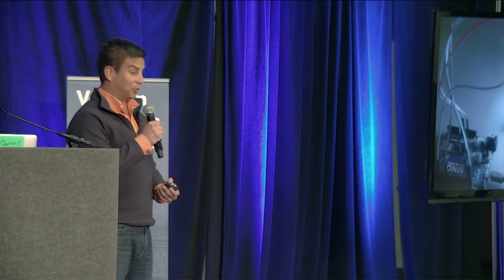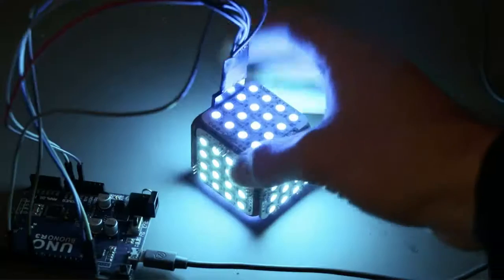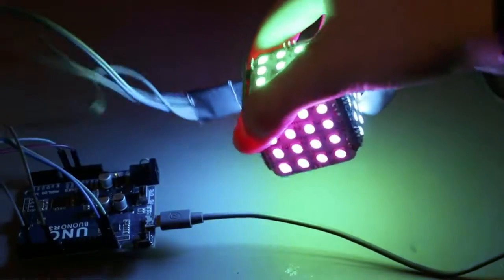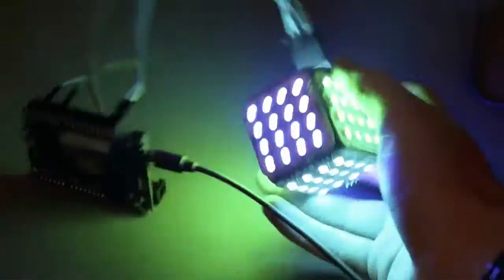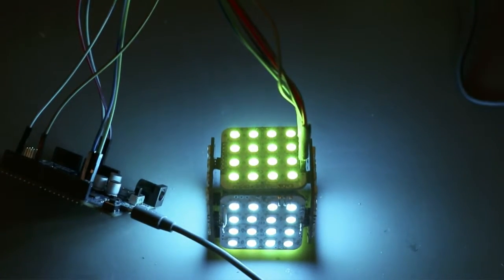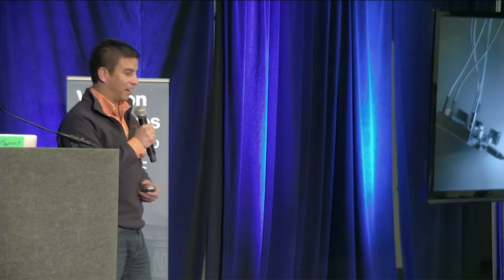Once you build the project, it looks something like this. And this is just one project — you get a project every month. You solder the six LED 4x4 panels. Once you're done, it takes you about an hour and a half to build it, and then about 20 to 30 minutes to program it. All the projects are extensible, so you can continue adding on sensors. In this case, you can add an accelerometer to the project to make it do cool stuff, like change colors and patterns.